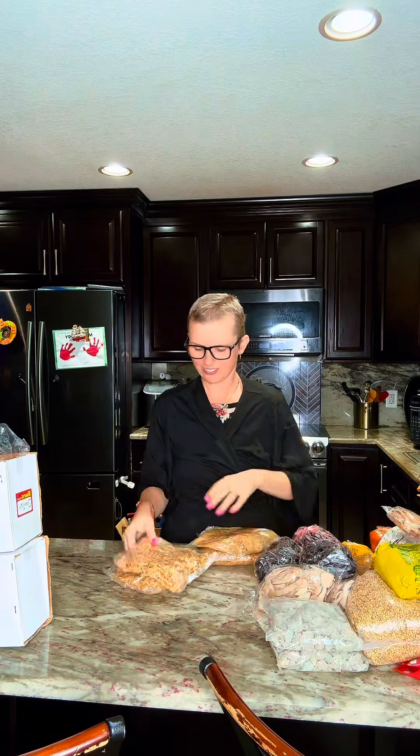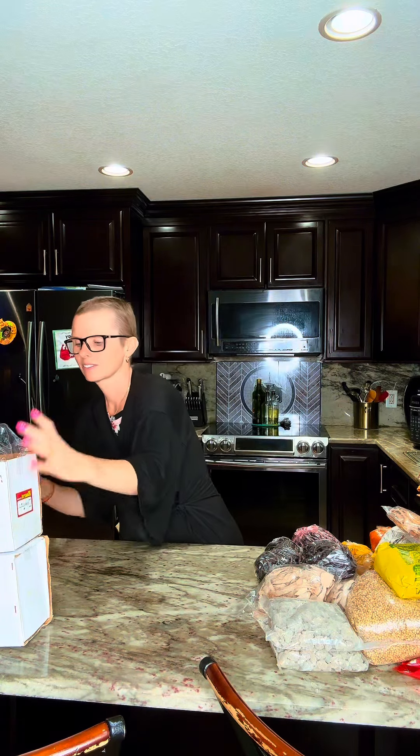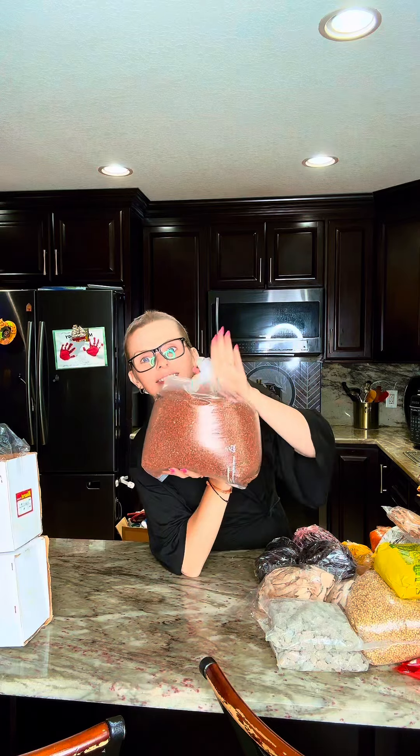Moving on to the seafood — I got dry shrimp, two packets of small and two packets of the larger dry shrimp. We make kishmore with them and different dishes.